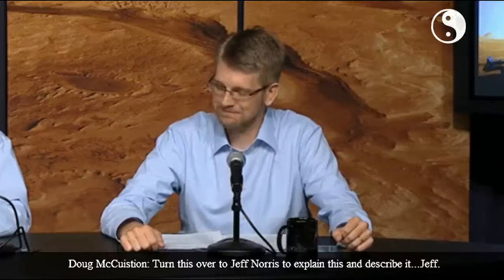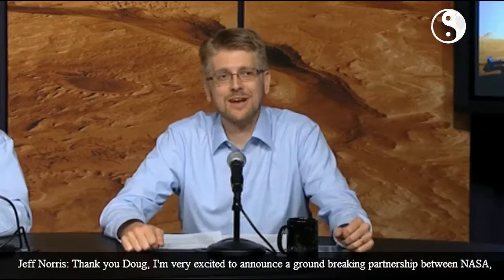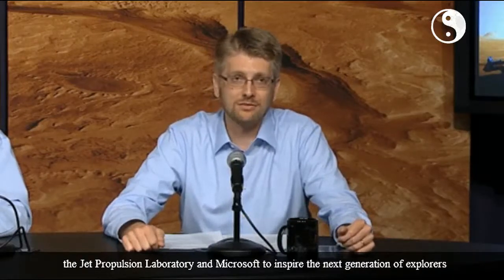I'll turn this over to Jeff Norris to explain this and describe it. Thank you, Doug. I'm very excited to announce a groundbreaking partnership between NASA, the Jet Propulsion Laboratory, and Microsoft to inspire the next generation of explorers and scientists and technologists.